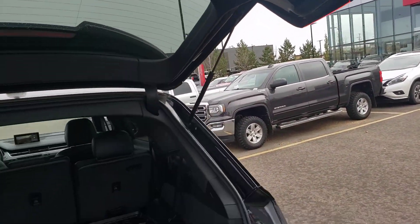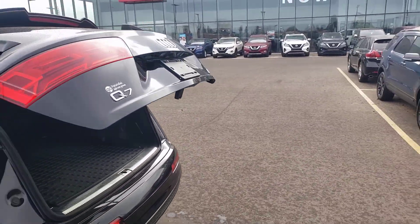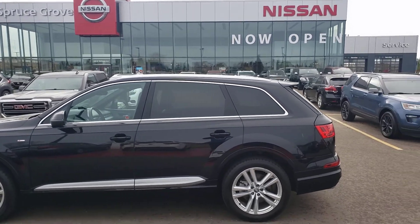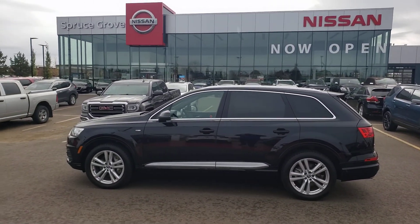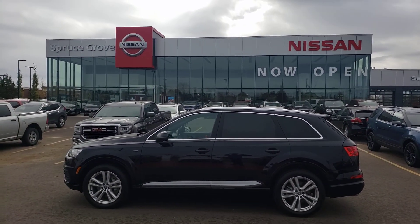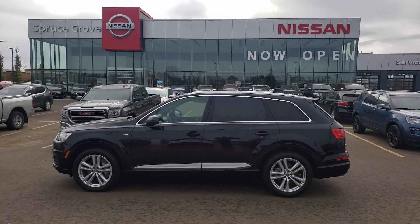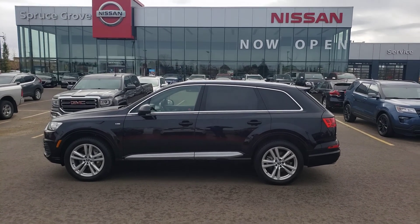That concludes my quick little walk-around video for my Audi Q7 3-liter. Joseph here from Spruce Grove Nissan — 587-501-7090. Call or text to book your appointment today. Thanks guys, check out my other videos!